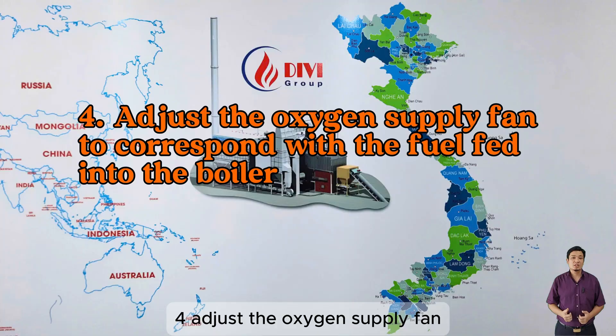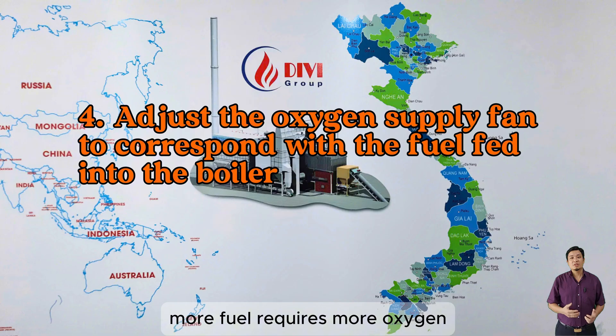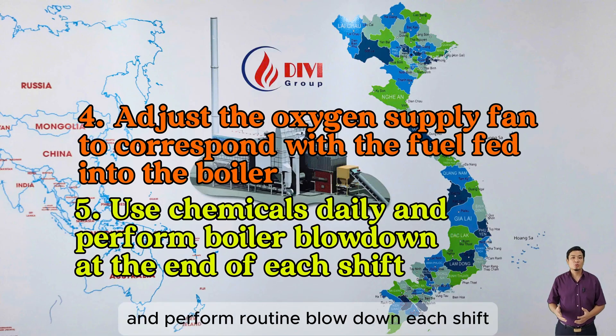Four, adjust the oxygen supply fan to match the fuel input rate — more fuel requires more oxygen, less fuel requires less oxygen. Five, use chemicals daily and perform routine blowdown each shift.